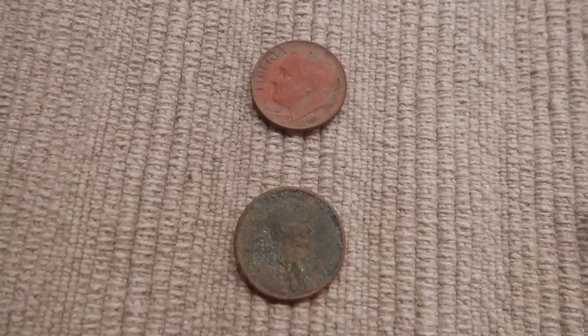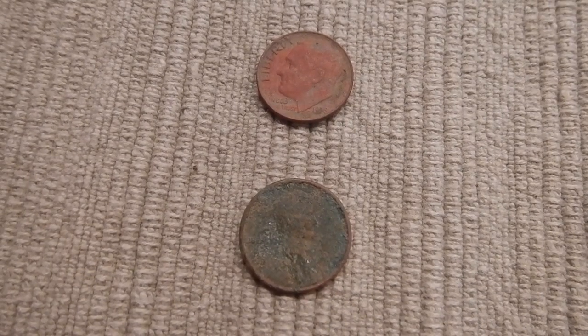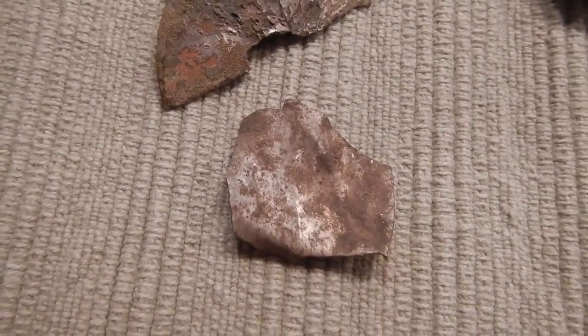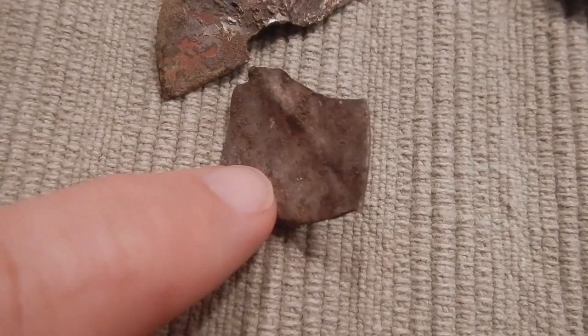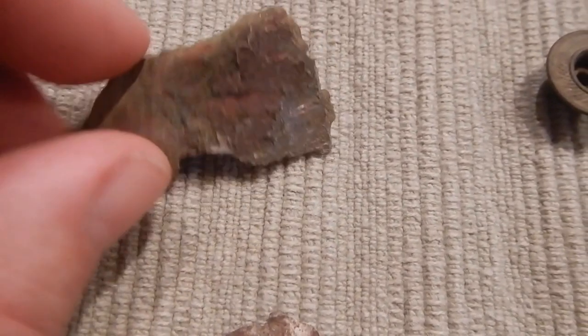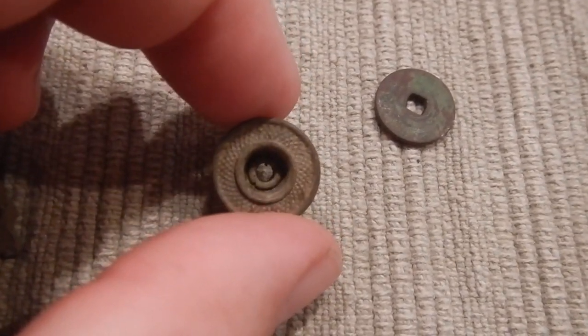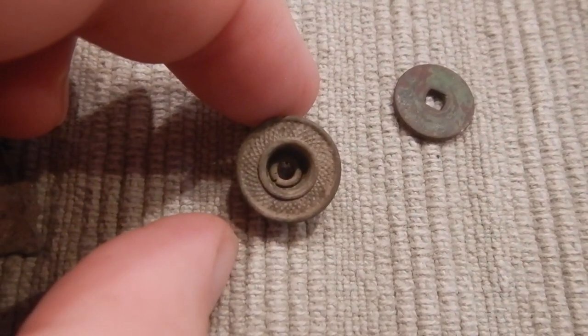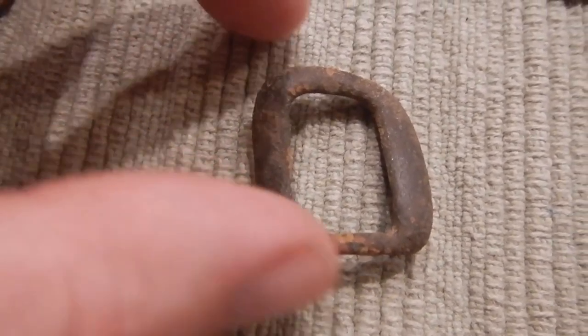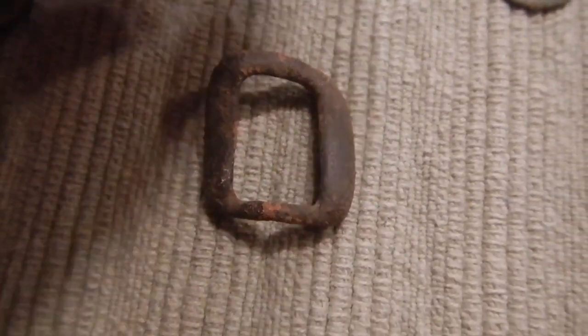Welcome to the wrap-up. I couldn't find the oil lamp piece — it's been a while since that hunt. But anyway, there's the modern dime and the Lincoln Memorial penny. That one piece was aluminum. There's a piece of gilded brass — who knows what that was. Jeans button. See the design on there. A knob for an oil lamp. We got that D buckle, which looks like an older one — maybe late 1800s, early 1900s, not sure.